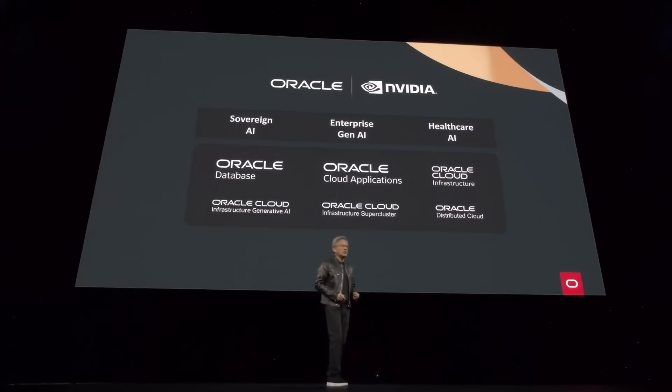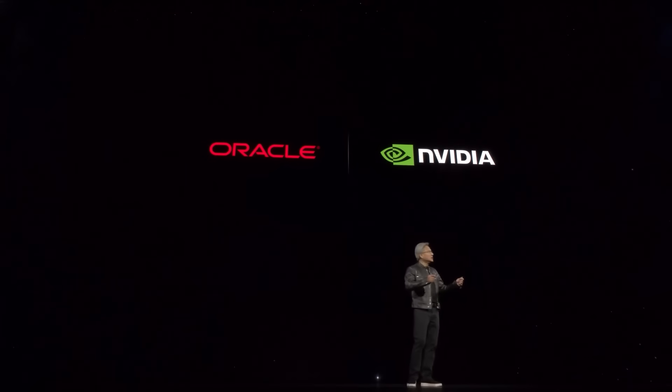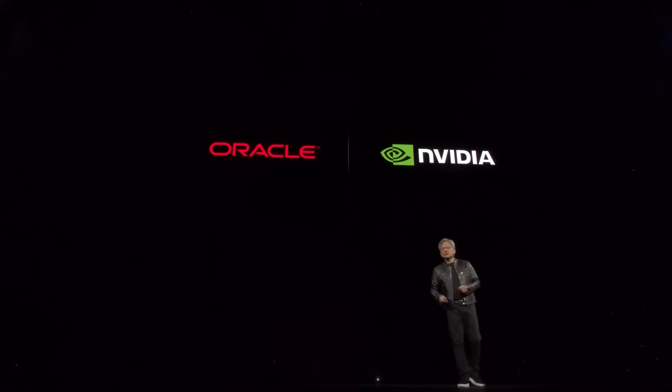Oracle is gearing up for Blackwell. Oracle is a great partner of ours for NVIDIA DGX Cloud. We're also working together to accelerate Oracle Database, which is really important to a lot of companies.